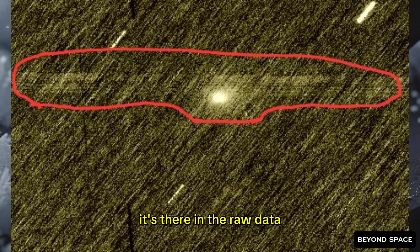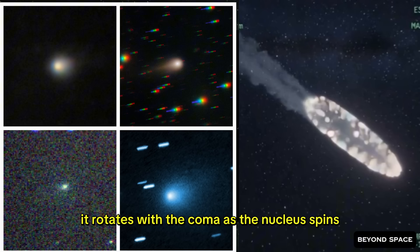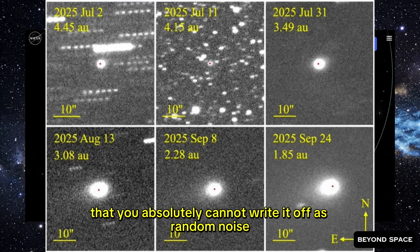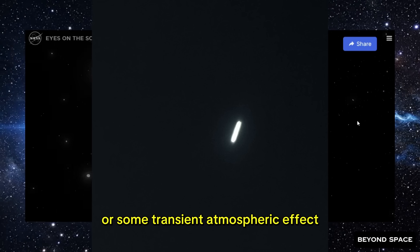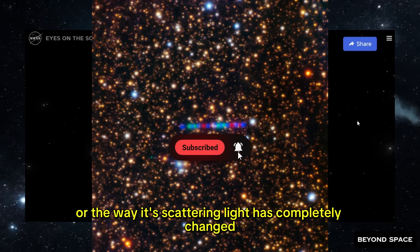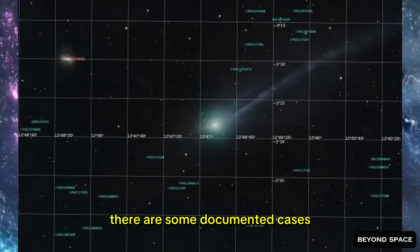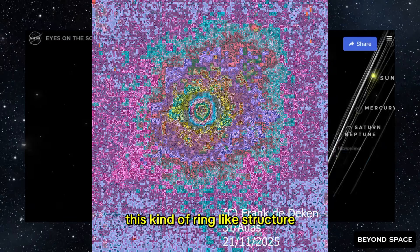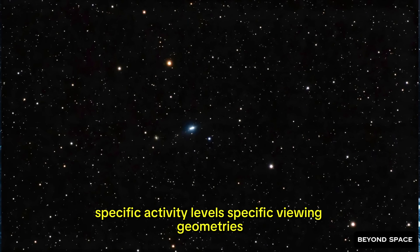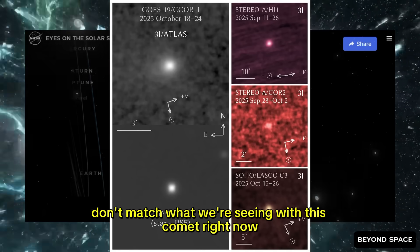The void shows up every single time. It's there in the raw data, in every individual exposure. It tracks perfectly with the comet's position and rotates with the coma as the nucleus spins. It's stable enough across the entire sequence of images that you absolutely cannot write it off as random noise or some transient atmospheric effect. Something fundamental about the structure of this comet has completely changed. Now, a hollow-looking coma isn't totally unheard of — there are documented cases where comets have temporarily displayed this ring-like structure, but it usually shows up under very specific conditions of distance, activity level, and viewing geometry that don't match what we're seeing right now.